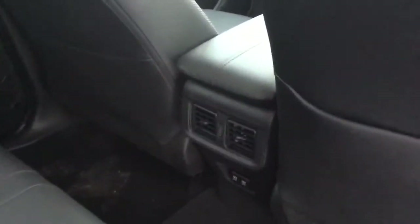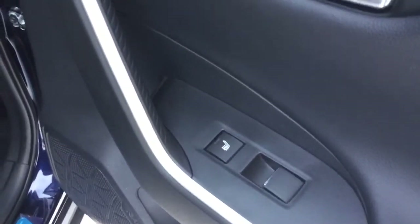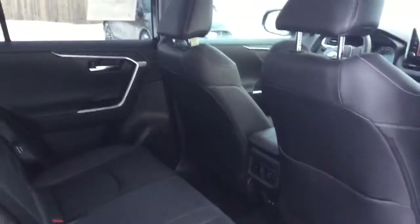Here in the back, our passengers are not left out. We've got the vents in the back as well, so they can enjoy the heat or cool. We've also got two USB charging ports there, an armrest slash cup holder hidden in there, and they also get heated seats in the back. Definitely a nice variety of features on the Limited trim.